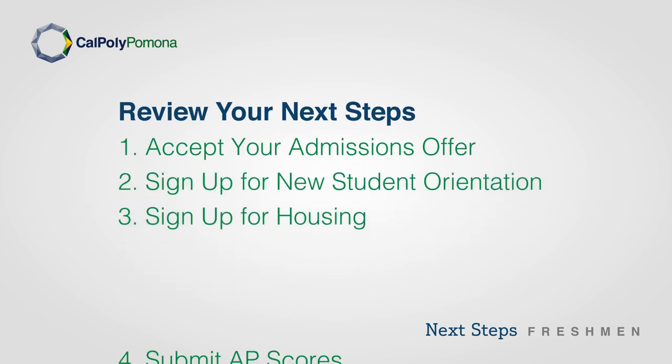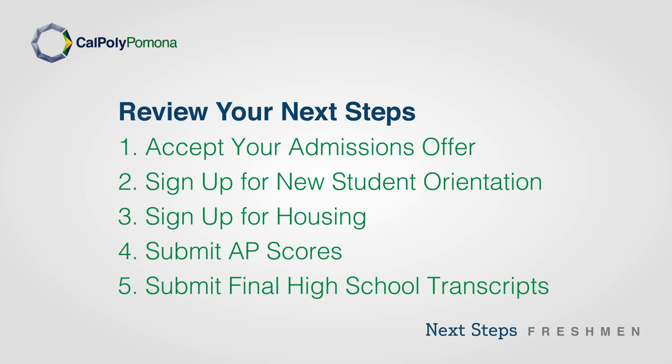Review your next steps: Accept your admissions offer, sign up for new student orientation, sign up for housing, submit your AP scores, and submit your final high school transcripts.